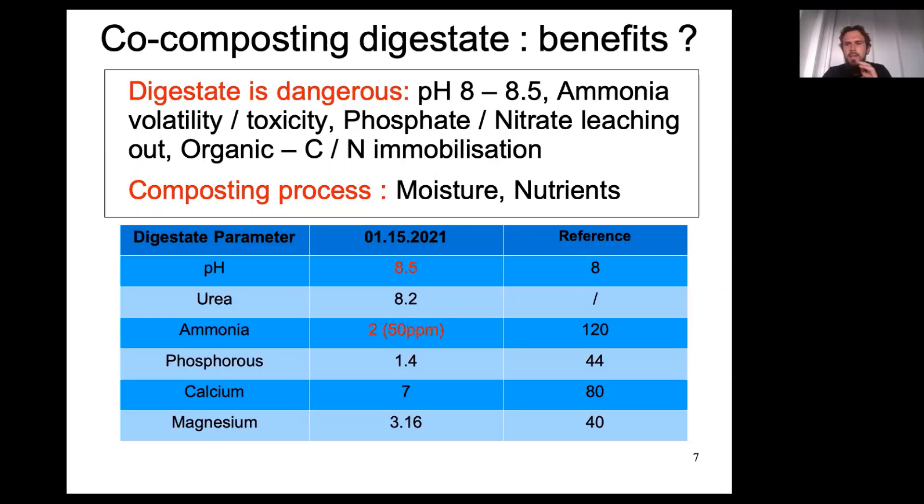The reference data from the biogas reactor handbook — essentially the biogas reactor bible — presents digestate treatment and what digestate should contain to be interesting for composting. These numbers are higher than what we have here on the farm, but the reference data is from swine manure whose content is much more important. So here we are with digestate: it has very interesting nutrient content.